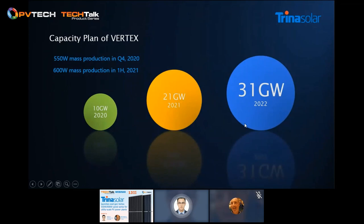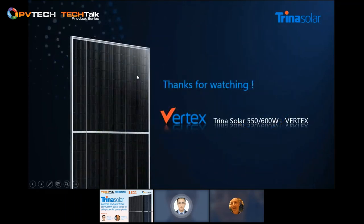For Vertex series capacity: by 2020, 10 gigawatts; 2021, 21 gigawatts; 2022, 31 gigawatts. The 550W and 600W products share the majority of capacity based on customer needs. From a mass production perspective, 550W will start mass production in Q4 this year, while 600W will start mass production from Q1 next year. Welcome to reach out if you have any questions, and welcome to purchase and deploy the exciting Vertex series modules on your PV plant. That's all for today's introduction. Thanks for watching.